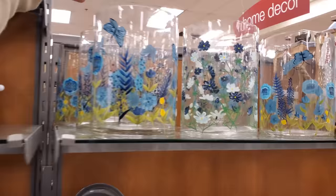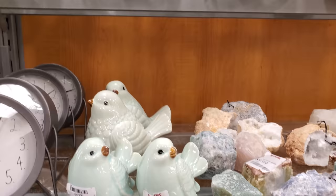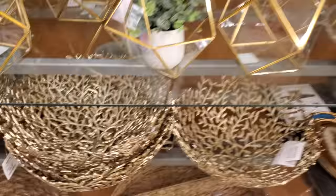Look at this one with the blue and the butterfly — those are $13. Cute little birdies, and these are $25.